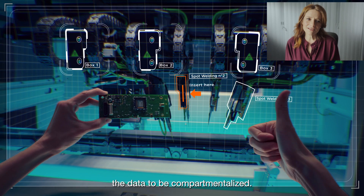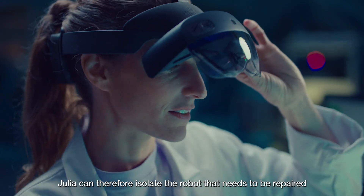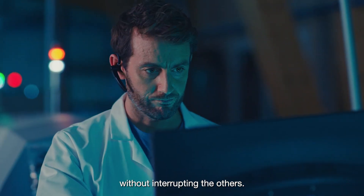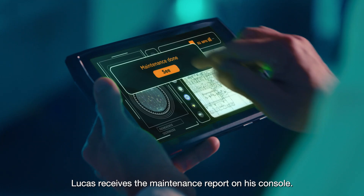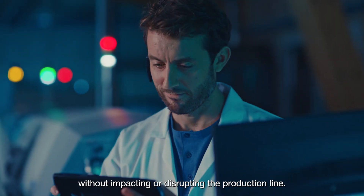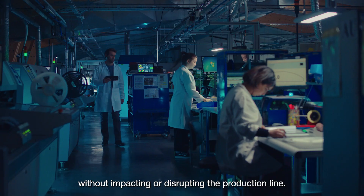Julia works on it with complete peace of mind. The connected virtual network enables the data to be compartmentalised. Julia can therefore isolate the robot that needs to be repaired without interrupting the others. Lucas receives the maintenance report on his console. The operation has been completed successfully without impacting or disrupting the production line.